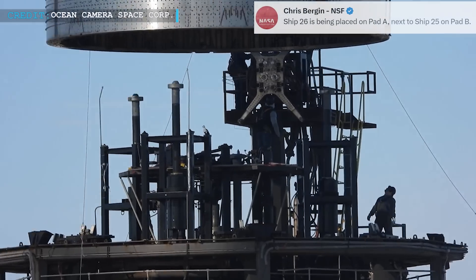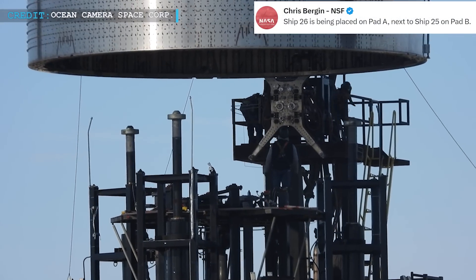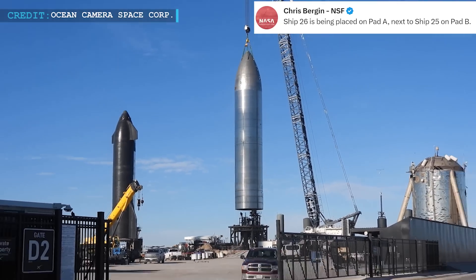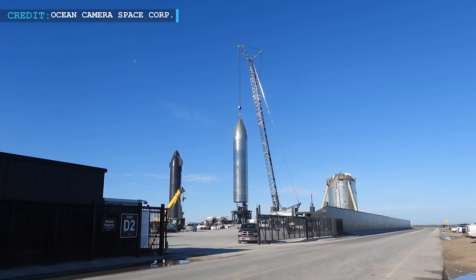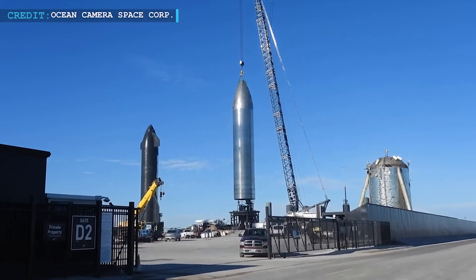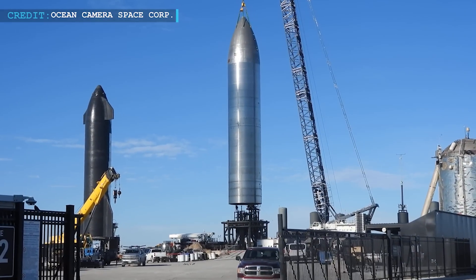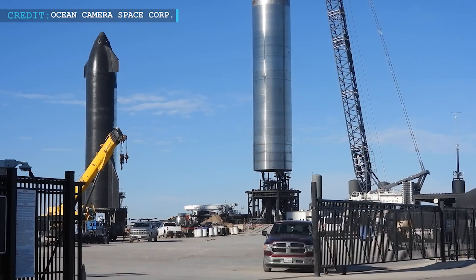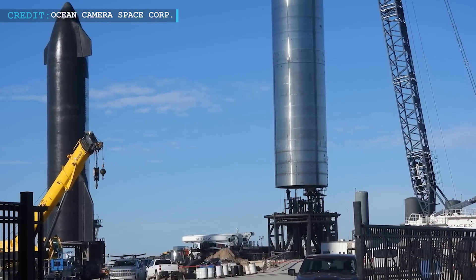Chris Bergen of NASA Spaceflight tweeted that Ship 26 is being placed on pad A next to Ship 25 on pad B. Ship 25, which is four months older than Ship 26, is presently sitting on suborbital pad B just a couple hundred feet away from pad A, awaiting the upcoming test campaign of Raptor engines installed on it.